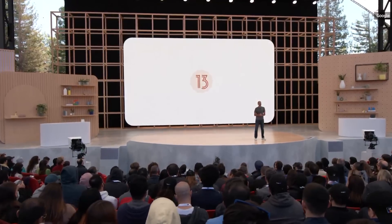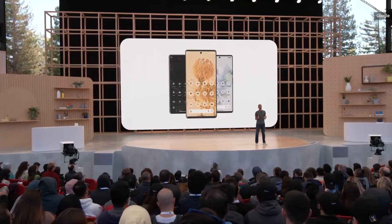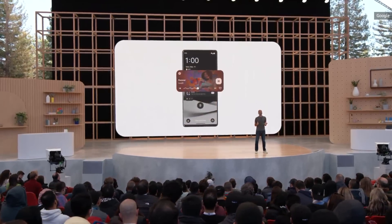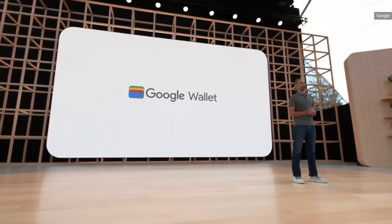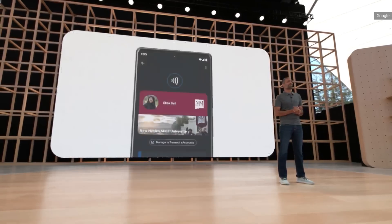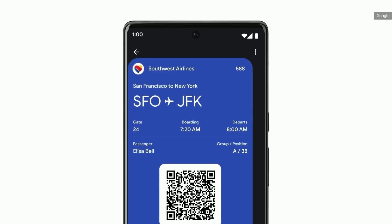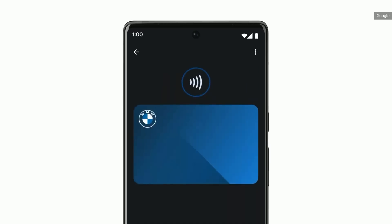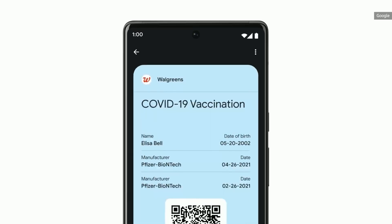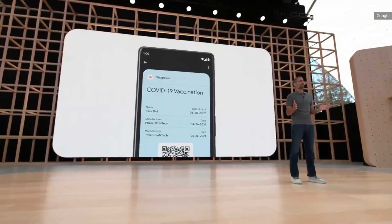Android 13 builds on our Material You design language. All your app icons can now incorporate your color theme, and there's a new media control that tailors its look to the music you're listening to. The new Google Wallet securely stores your payment cards so you can tap to pay anywhere Google Pay is accepted. You can show your student ID on campus, board a flight, or start your car — you can even use it as your park pass to explore Walt Disney World. Items that contain highly personal information, like your vaccine card, are stored on your device and not shared with anyone, not even Google.